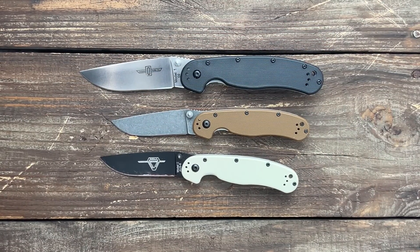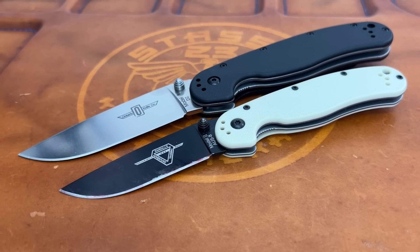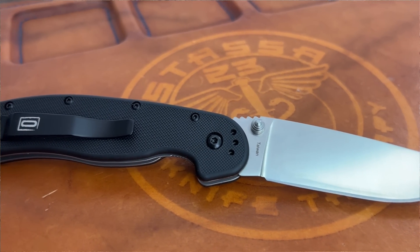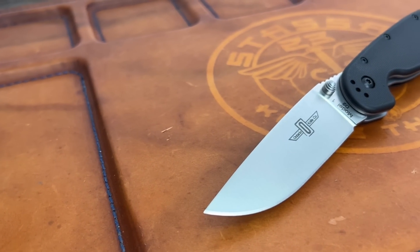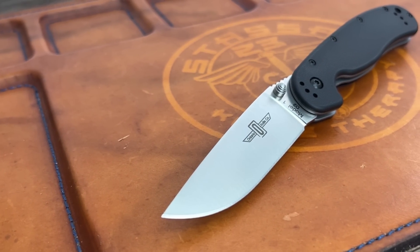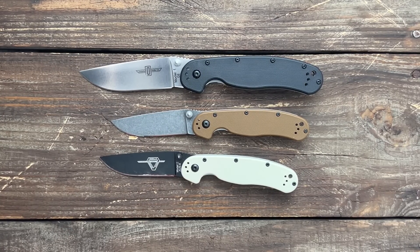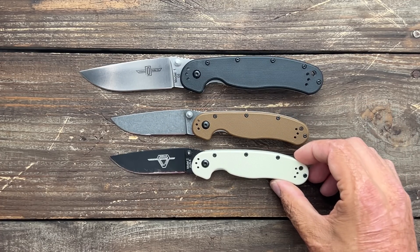Number nine is the Ontario Rat Model 1, which came out in 2008, designed by knife maker Jeff Randall of Randall's Adventure Training — that's where RAT came from — in collaboration with Ontario Knife Company. Probably one of the most reviewed knives on YouTube. It's popular among enthusiasts as a beater knife, for size comparisons, and among outdoorsmen for being a super tough, affordable pocket knife. It started out in AUS-8 steel and now you can get it in D2. They also have its little brother, the Ontario Rat Model 2.